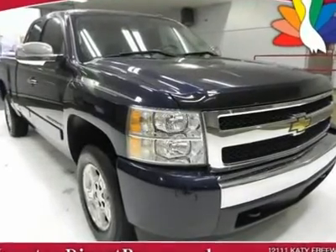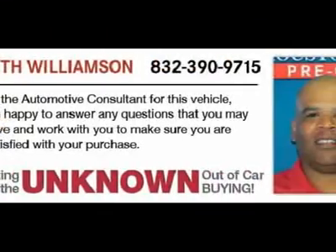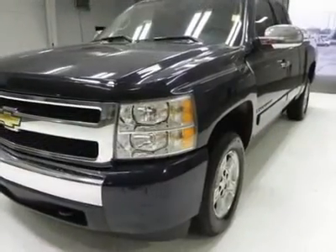We priced this 2008 Chevrolet Silverado C1500 extended cab to sell quickly. You will find that this vehicle is loaded with options like tilt steering wheel, CD player, tinted windows, and power equipment.